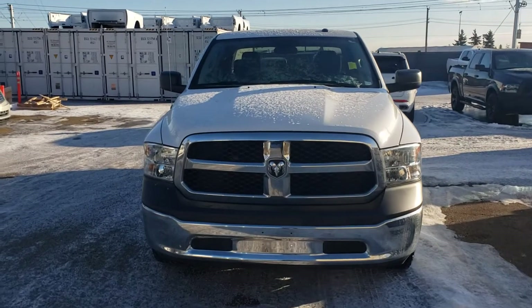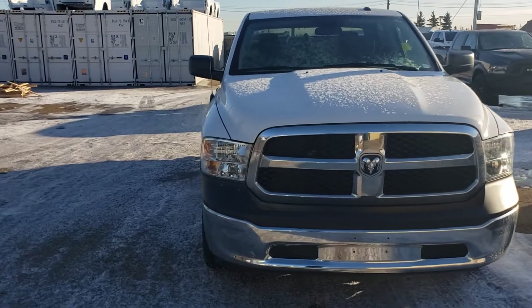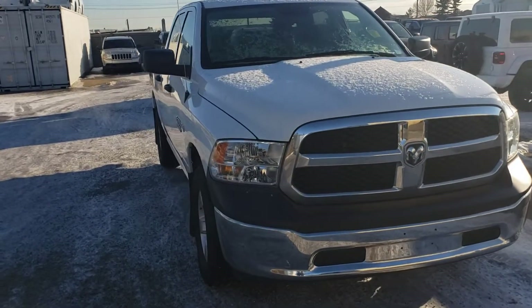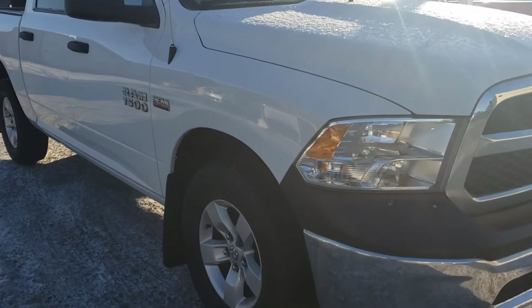Hey, Nathan. RJ here from London Dairy Dodge. Just here with a walk-around video on this 2017 SXT just to give you a better idea on the condition of the truck. It's a 2017, let's have a close look here.